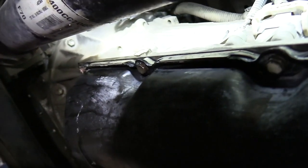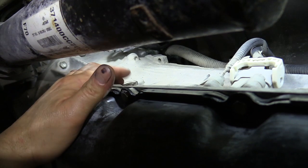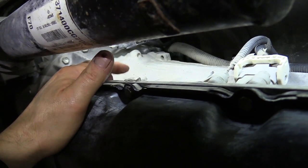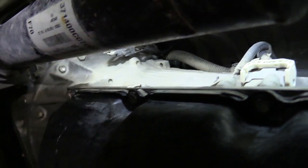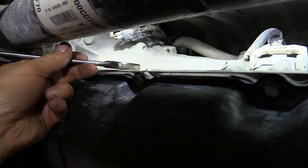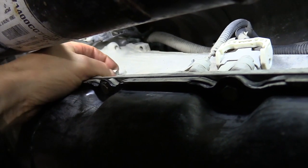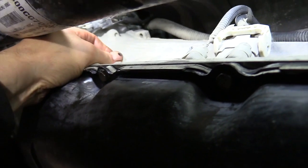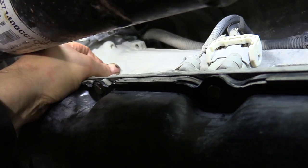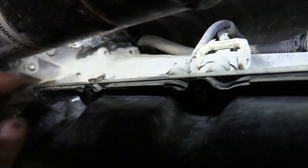We've got the fill plug here on the driver's side. You can see right here is the drive shaft. On these older Tundras, the fill plug is right here, towards the front of the transmission on the driver's side. On the newer ones, it's towards the rear of the transmission on the passenger side. To take this out, you can use either a 24 millimeter or a 15/16 wrench to turn it loose. It does have an O-ring seal on it — that O-ring likes to bind it up a little bit.